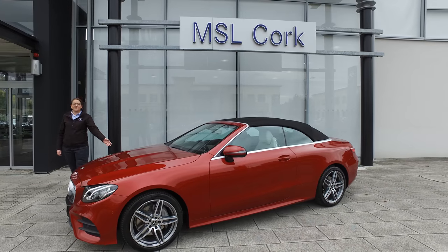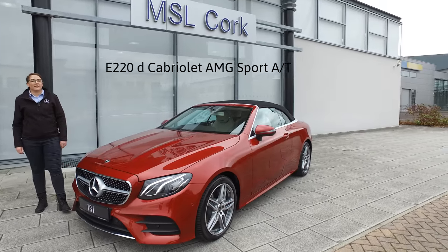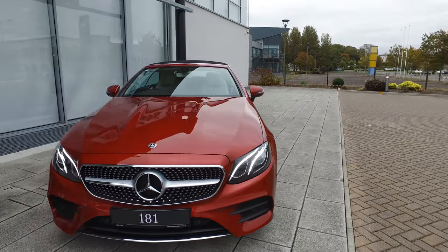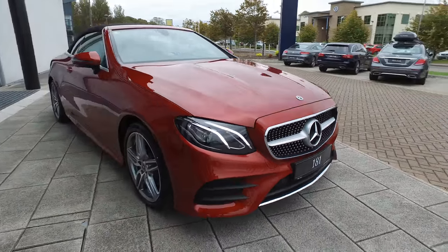MSL Cork are delighted to introduce the new E-Class Cabriolet. This E220D automatic in hyacinthia metallic red with 18 inch AMG alloys is packed full of standard extras.